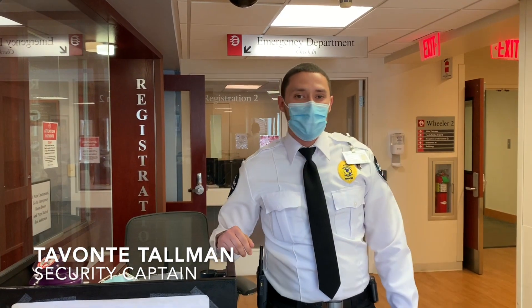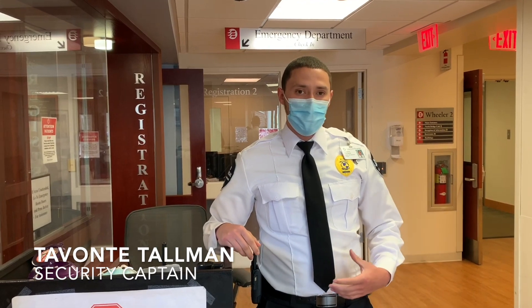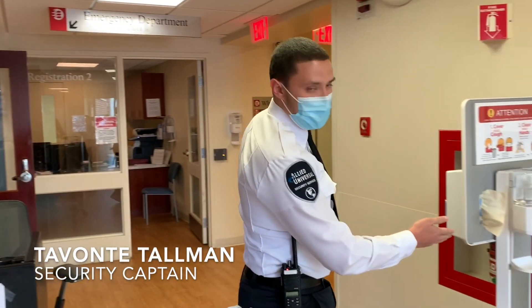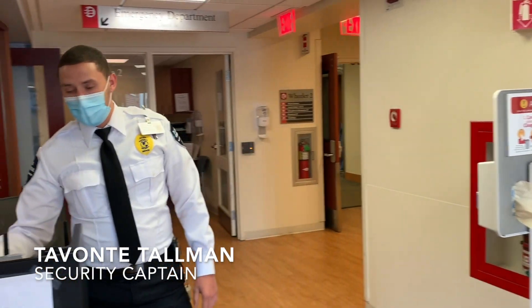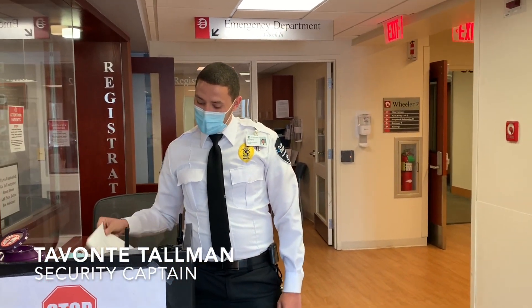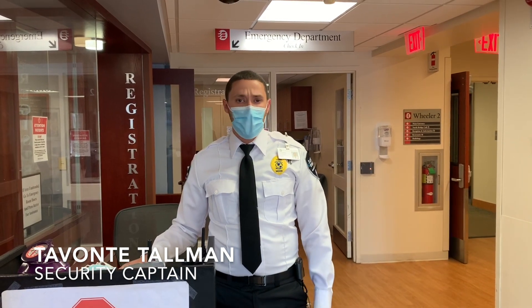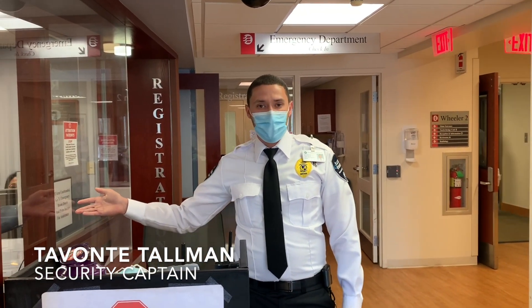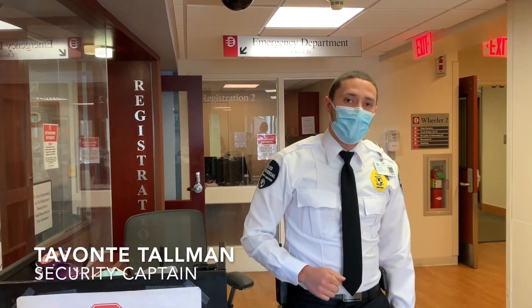I'm the security site supervisor here at Emerson Hospital. Upon arrival to the hospital, you'll be greeted by myself or one of my colleagues. We're going to ask you to sanitize your hands, and then we're going to give you a hospital mask. We'll then ask you a series of questions — any symptoms, fever, cough, headache, respiratory issues — and then we'll send you over to patient registration. They'll get you registered and the nurse will be right up for you to come in.